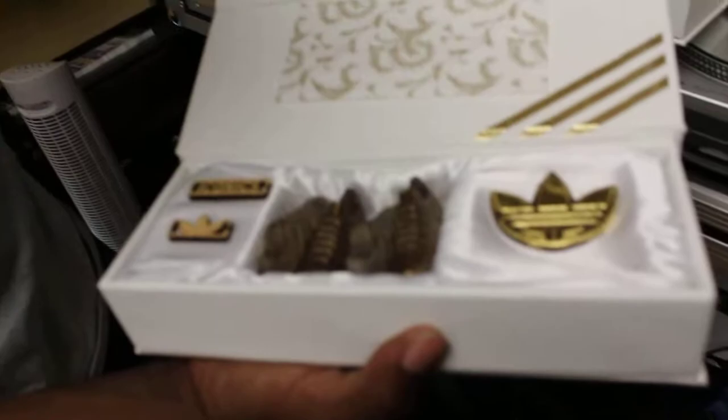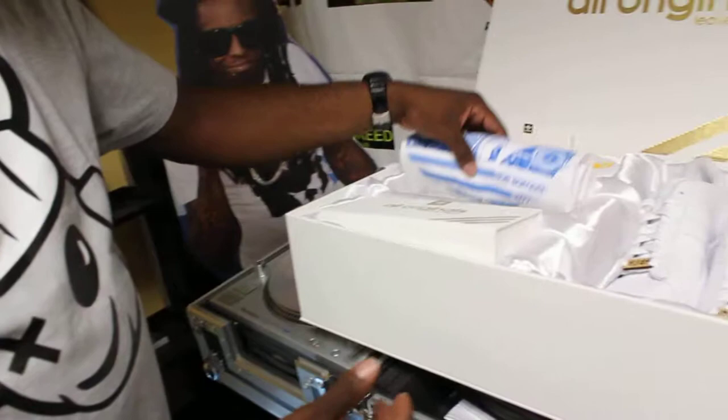These are extra lace locks for the shoes. Of course the t-shirts. And this is my Adidas All Originals Lever Legacy patch. That's the Lever Legacy pack.